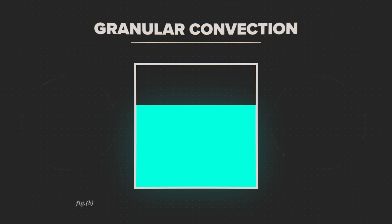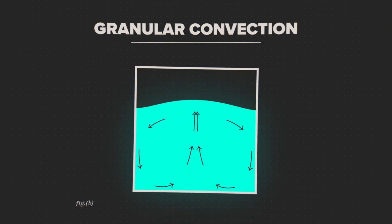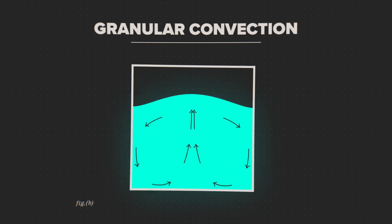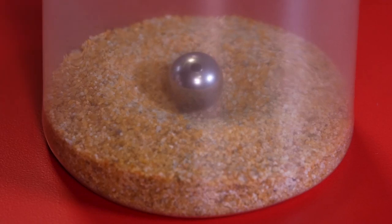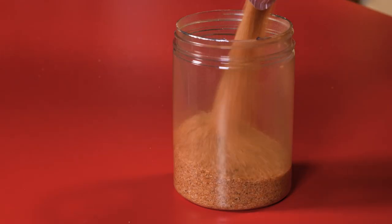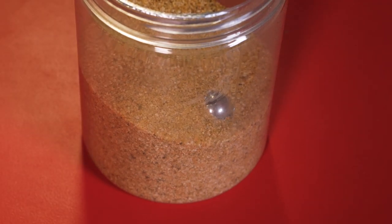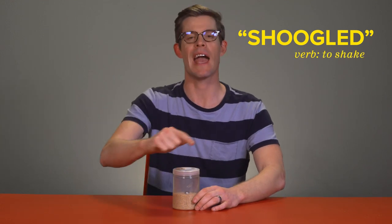In a container, as things get vibrated and jostle around, the friction between the grains and the side walls draws particles near the edges down. Particles near the center are pushed up, and we get convection swirls. Even if there's a big, dense object in the mix, it gets shuggled up the middle by the convection currents, and it stays there. That's right, I said shuggled — it's a new Scottish word I learned that means to shake, and it's awesome.